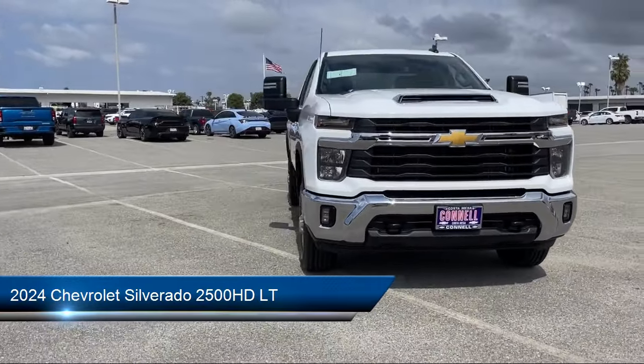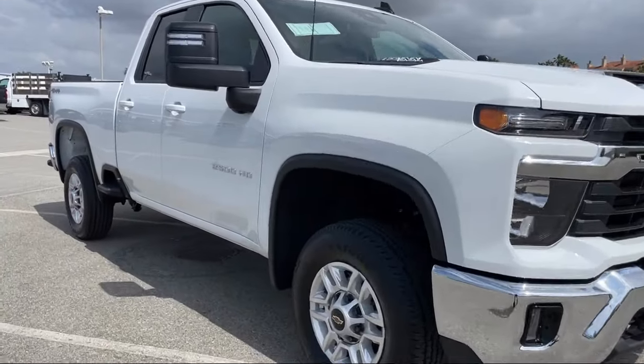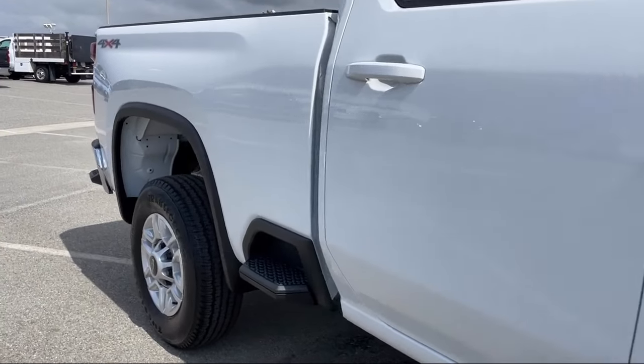It comes equipped with smart device integration, LT preferred equipment group, lane departure warning, four-wheel drive, and an unauthorized entry theft deterrent system.